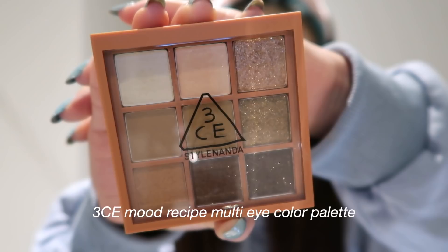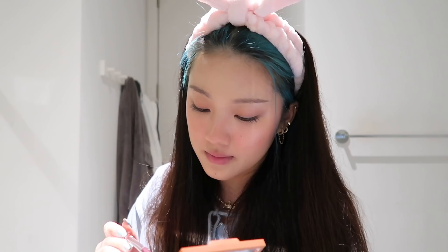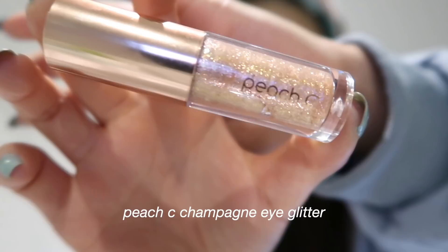Now I'm going to start my eye makeup. I am using the 3CE Mood Recipe Multi Eye Color Palette in the shade Plot Twist. I am taking a light brown shade and blending it all over my eyelid. I love wearing brown and neutral shades — I think it complements my brown eyes really well. Now I am mixing two dark browns and putting them toward my crease. I like to focus the dark brown on the outer crease to give it dimension and a little smoky effect. This palette is on the pricier side but it is super pigmented and buttery — so many people were raving about it and now I know why.